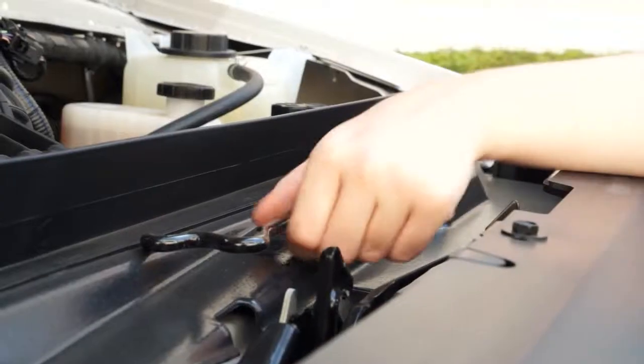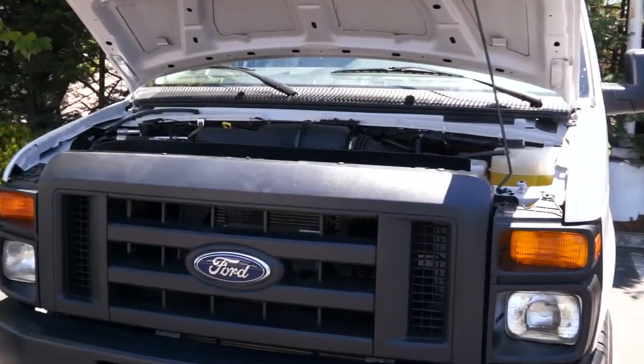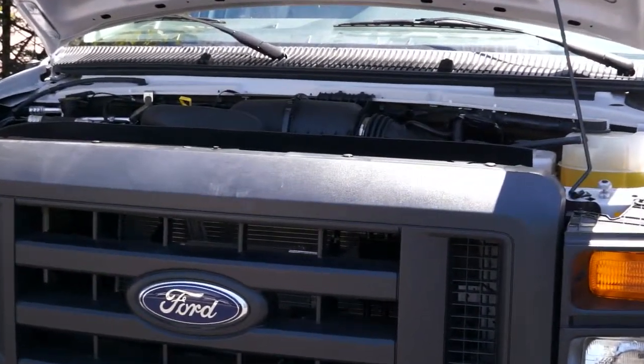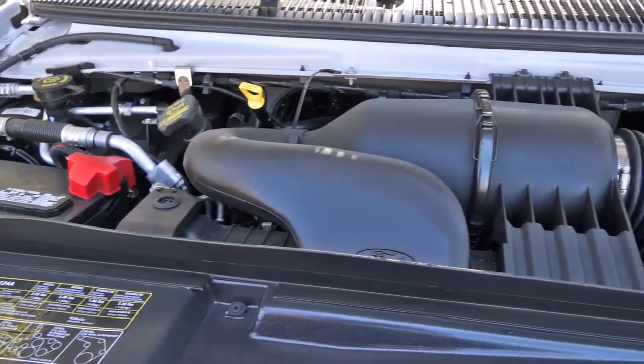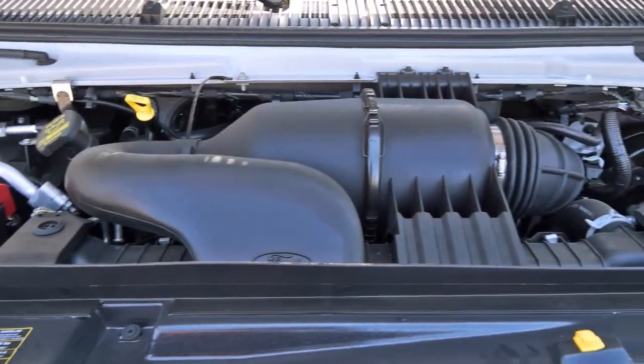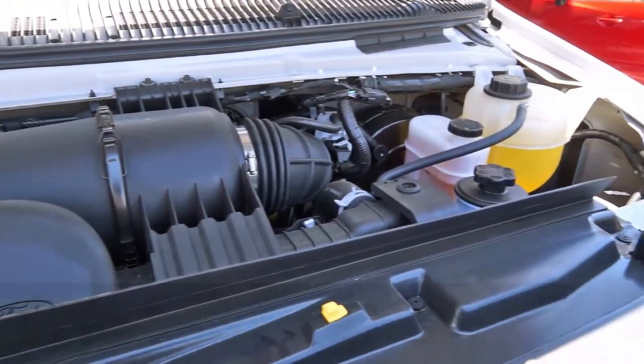Looking under the hood, you'll find two engine options available on the E250. The standard 4.6-liter engine gives you a maximum payload of 3,610 pounds. The optional 5.4-liter engine raises that payload slightly to 3,630 pounds. Both come with a four-speed automatic transmission and a 33-gallon fuel tank.